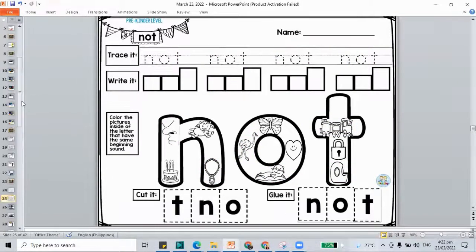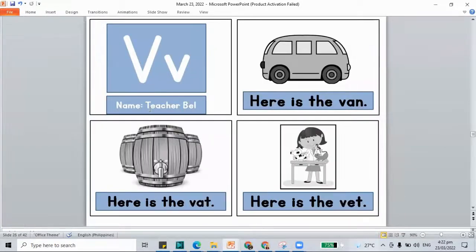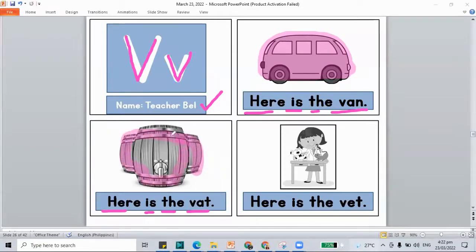I'll be jumping to the next worksheet. Here we have our booklet for letter V. Trace and write letter V — don't forget your name. Here is the van — the first page of your booklet is the van. Color your picture. How about another one? Here is the vat. A vat is a big container for water or food. And how about the next? Here is the vet. Let's color our vet. We have our words: van, vat, and vet. If you're not yet done, pause this video.